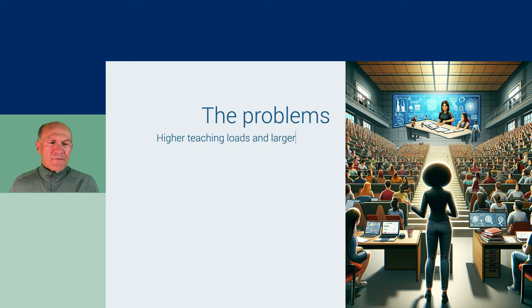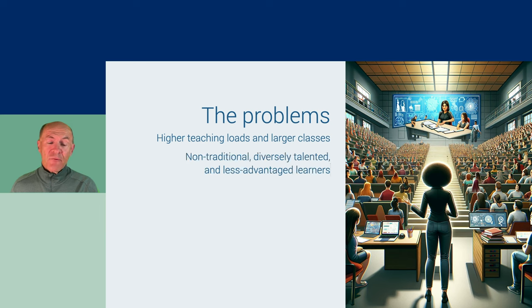So what are the problems that have driven this? First of all, teaching loads are getting higher and there are larger classes. The learners are non-traditional, diversely talented, and they come from less advantaged backgrounds. At the same time, there are demands to raise student success and retention and to deliver future-ready graduate capabilities.